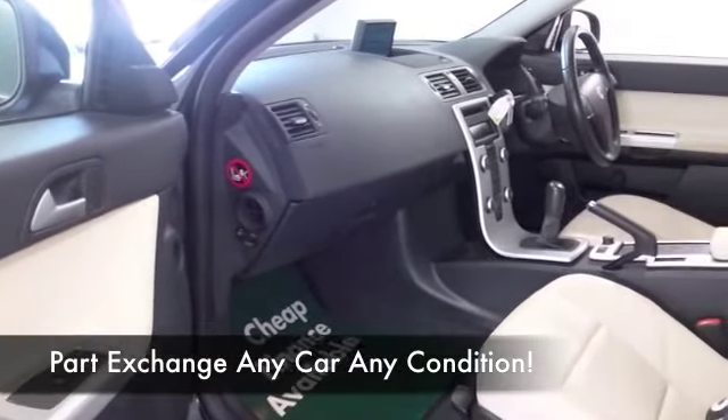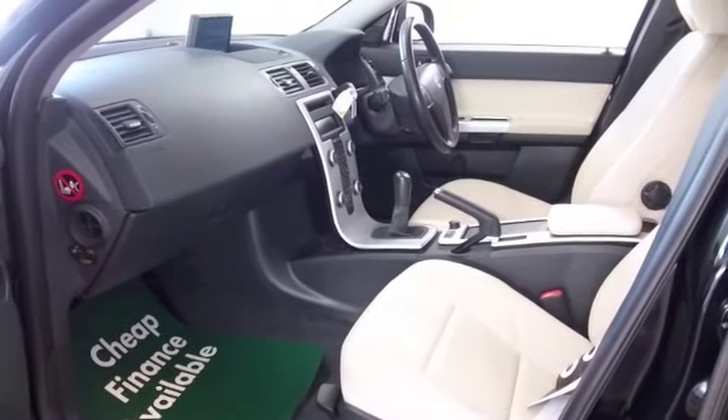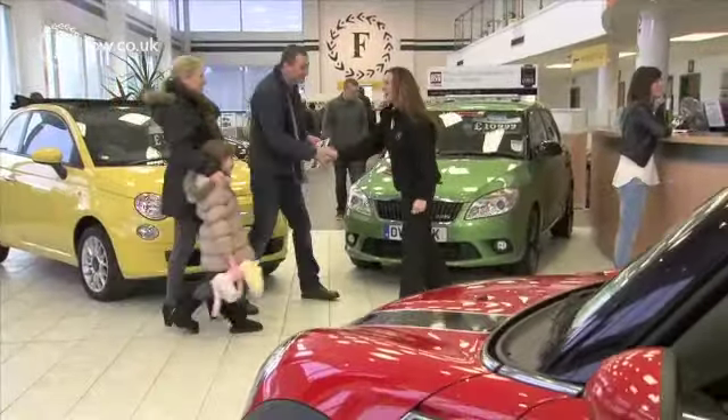There's a decent amount of load space in the back. It's not the biggest of estates, but certainly practical enough and very easy to handle. I think you'll make friends quite quickly.